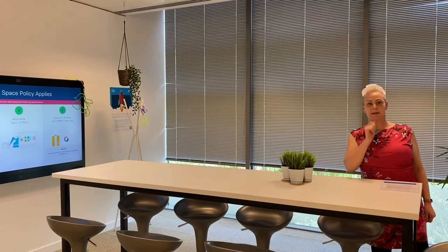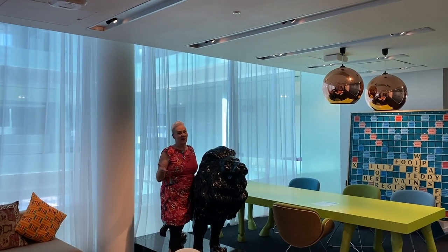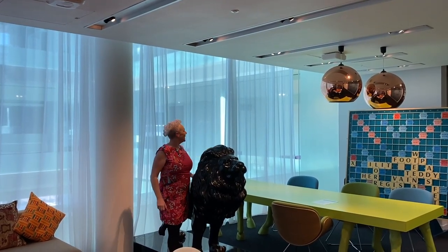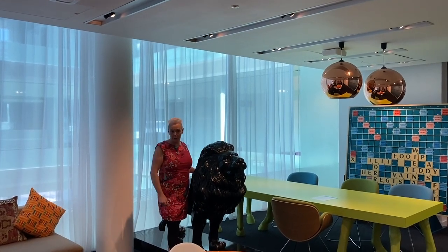There's also a big scrabble board downstairs — I'm not letting you loose with it because I know what happens. This is building 11. In building 11 we do a lot of our R&D — research and development — so there's lots of technical activity when you pop in here.